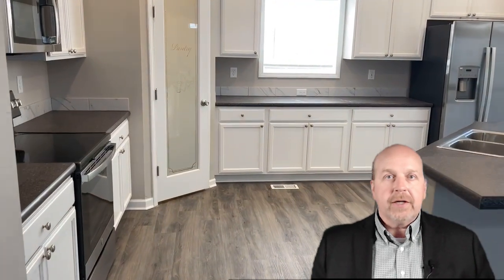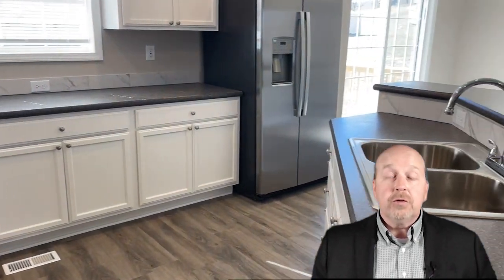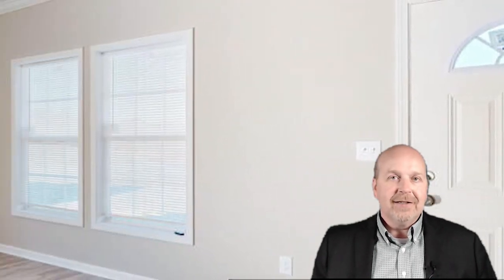The heart of the home, a 14-by-14-foot kitchen, features a large island with a breakfast bar, corner pantry, and high-end stainless steel appliances. It's perfect for those who love to cook and entertain. The living room is a spacious 19-by-17 feet, and it gets bathed in the morning sunlight, creating a warm and welcoming atmosphere.